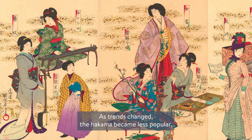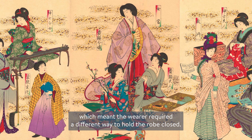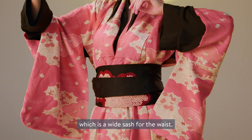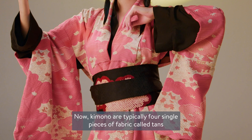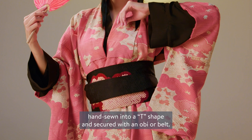As trends changed, the hakama became less popular, which meant the wearer required a different way to hold the robe closed. This is when the obi developed, which is a wide sash for the waist. Now, kimono are typically four single pieces of fabric called tans, hand-sewn into a T-shape and secured with an obi or belt.